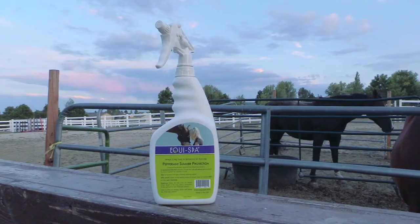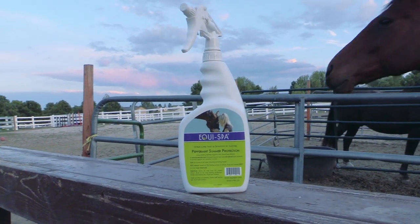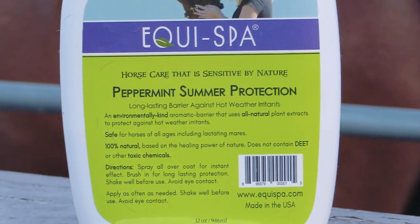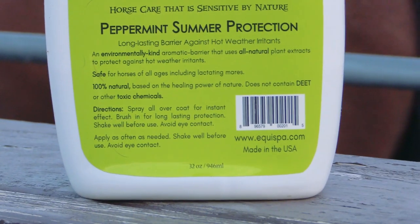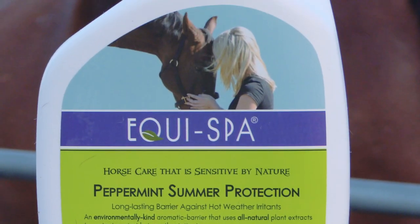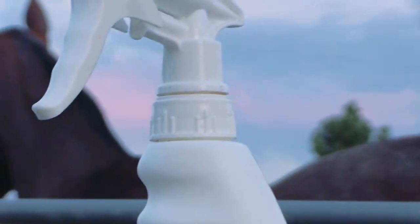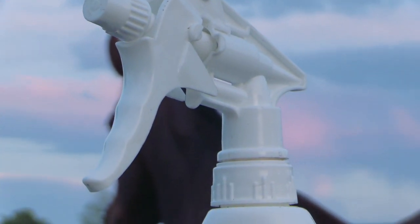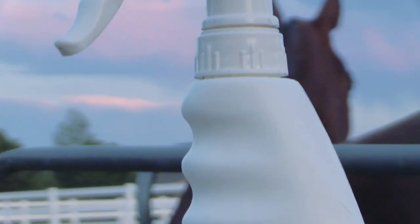It's a long-lasting barrier against hot weather irritants — an environmentally kind aromatic barrier that uses all-natural plant extracts to protect against hot weather irritants. It's safe for horses of all ages, including lactating mares, 100% natural, based on the healing power of nature, and does not contain DEET or other toxic chemicals.